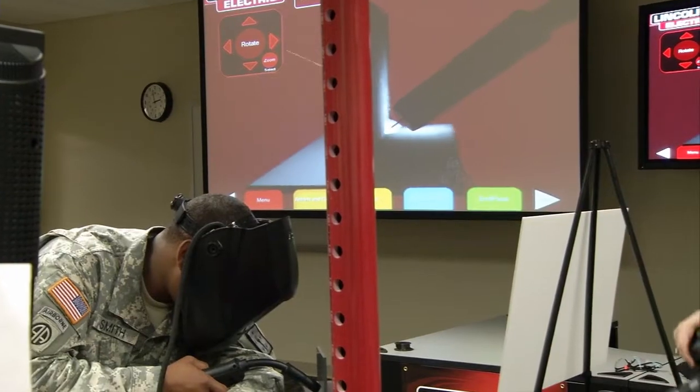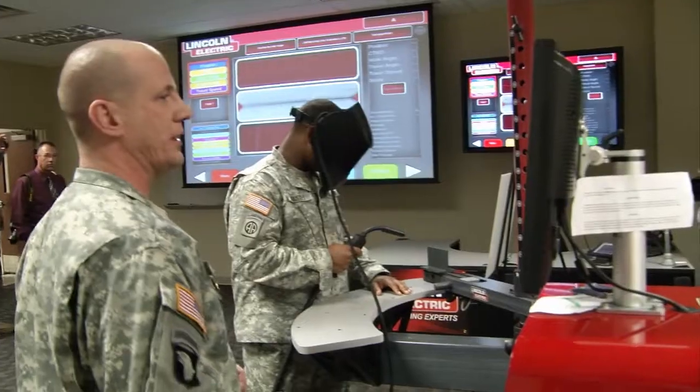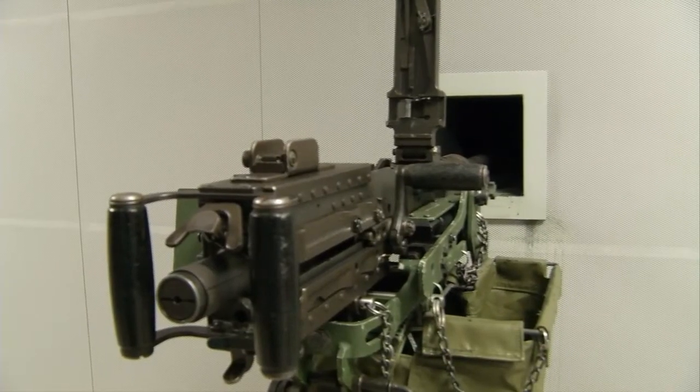The Army Ordnance School also has virtual training labs, which give students hands-on experience in a very controlled setting, along with the Army's first indoor range that can fire up to a 50 caliber round.